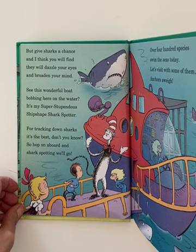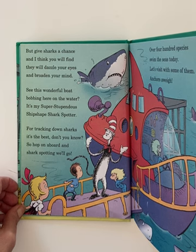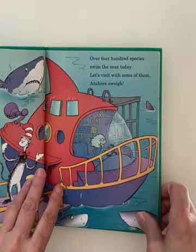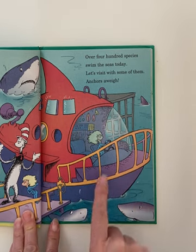See this wonderful boat bobbing here on the water? It's my super stupendous ship-shaped shark spotter. For tracking down sharks, it is the best, don't you know? So hop on aboard and shark spotting we go. Over 400 species swim the seas today. Let's visit with some of them. Anchors away!